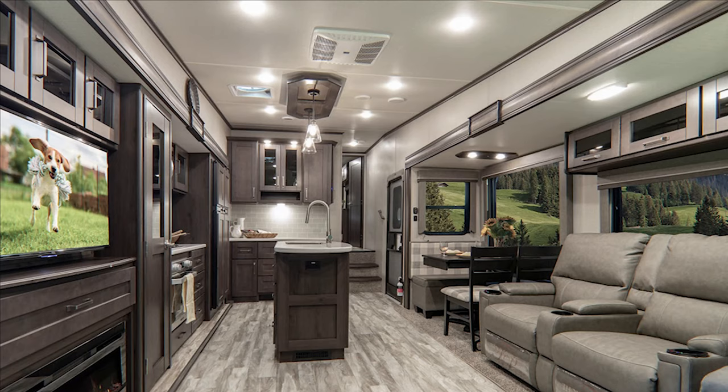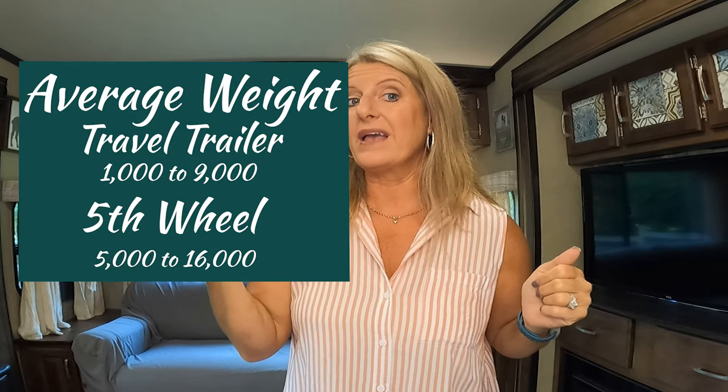A travel trailer typically does not have high ceilings — they're a lot lower than a fifth wheel. A fifth wheel is going to have much higher ceilings and a way more homey feel. Weight is also a big difference: a travel trailer typically weighs a lot less than a fifth wheel, and a lot of times people choose a travel trailer because they don't have a vehicle that can pull a fifth wheel.